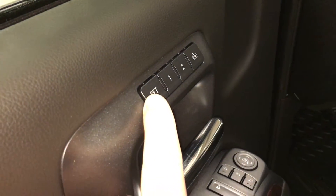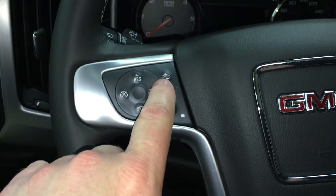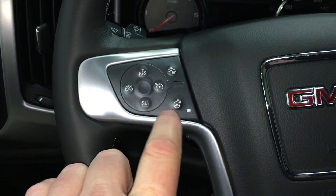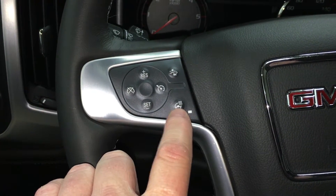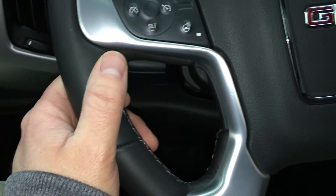Here you have your memory presets for the seat and mirror. Trailer brake integration, 4x4 and lighting, cruise control, front collision alert — which is a very nice safety feature — and a heated steering wheel, which is a nice luxury feature. You just press that button, the steering wheel is going to warm up. It's going to be great in the cooler months.